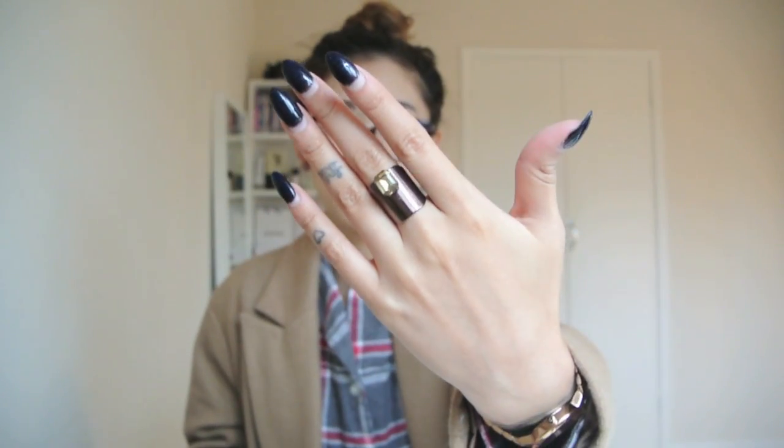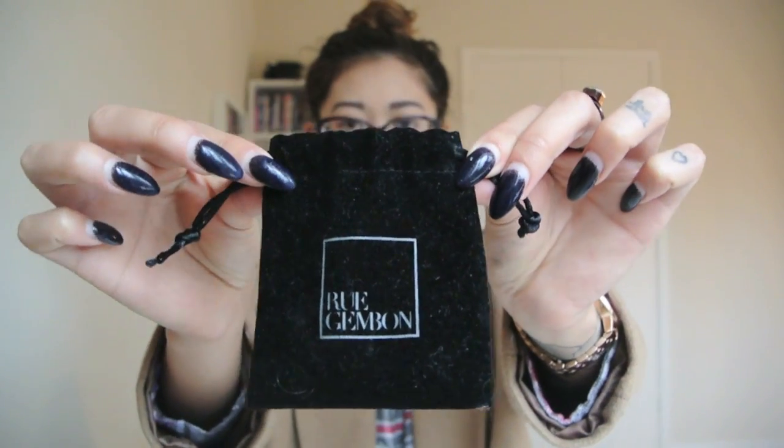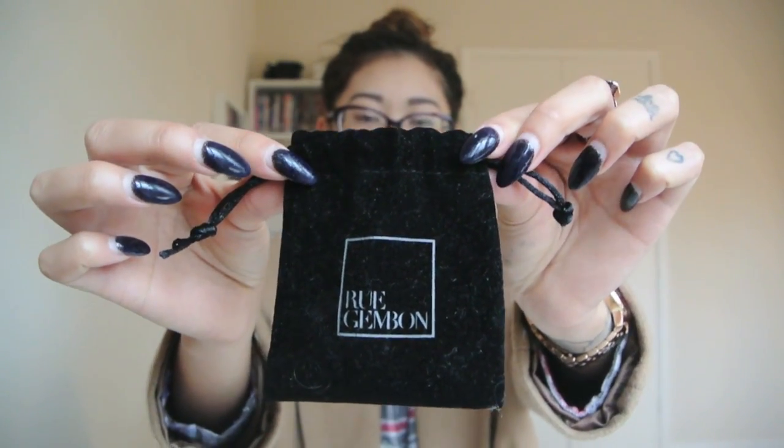Next she gave me this ring, which I'm wearing today because it's gorgeous — I've worn it a couple of times since I received it. It's from Rue Jembon, a brand I'd never heard of before. What I really like is the gunmetal colour; it's very hard to find jewellery in this colour, and it's my favourite finish next to rose gold.